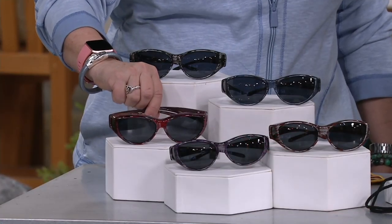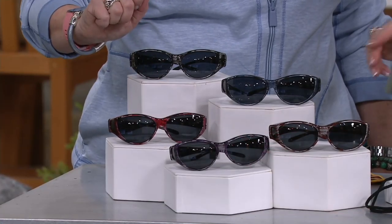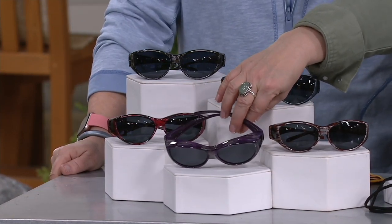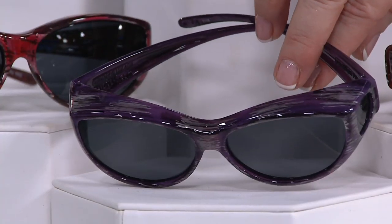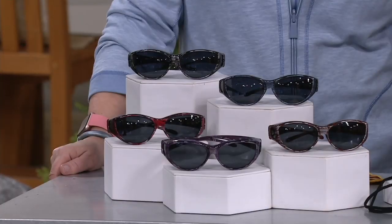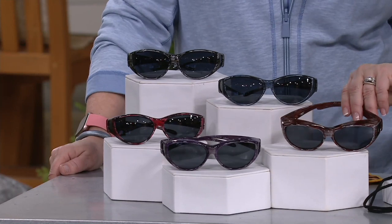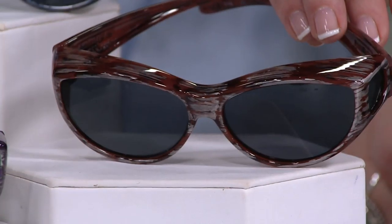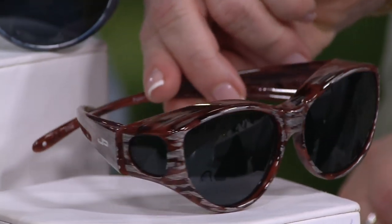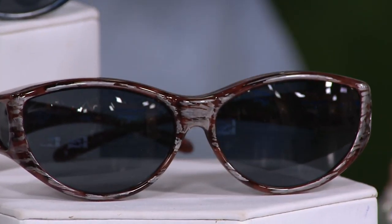The red is getting more limited — fewer than 200 left already, and it's early in the season. Then we have the plum: it's not a bright purple, it's a soft purple that looks good with little gray brushstrokes. And this is so cool — tortoise lovers, you're going to love this. The bronze gives you that tortoise coloring with the brushstrokes as well, and again you get that side lens.